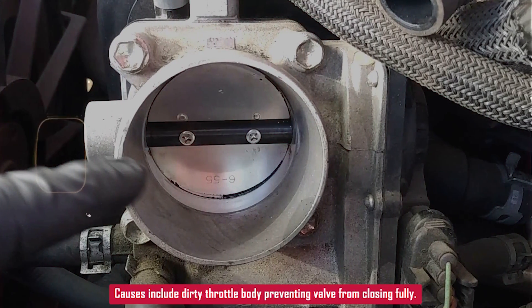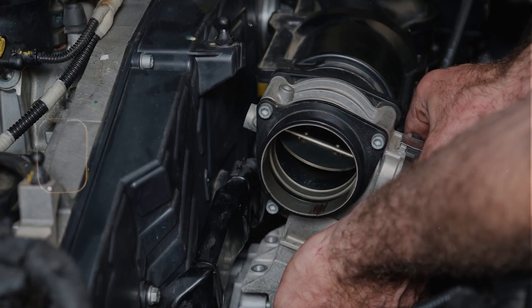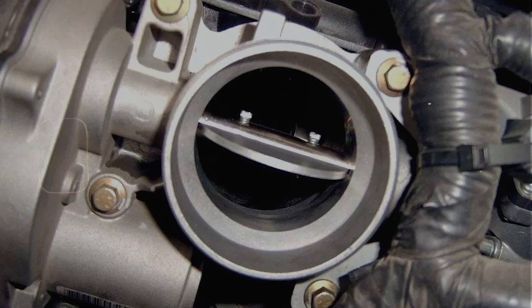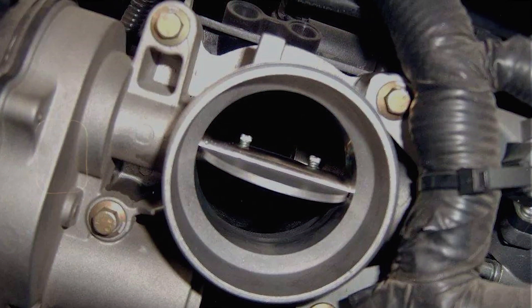Different cars handle this a couple ways. Some use an idle air control IAC valve, usually mounted on or near the throttle body. Others use an electronic throttle, where the computer controls the throttle plate directly.